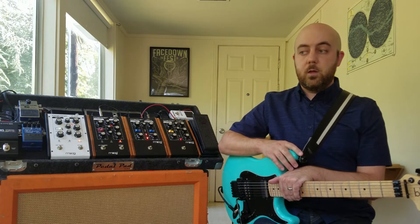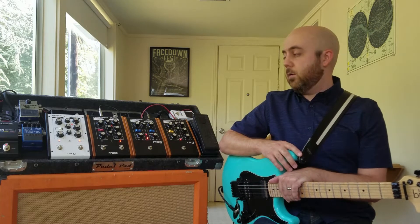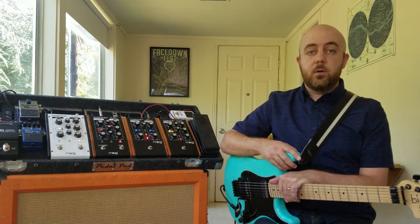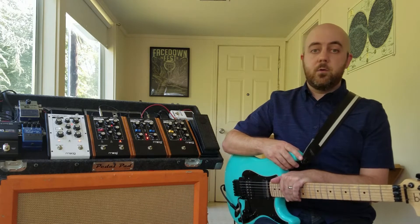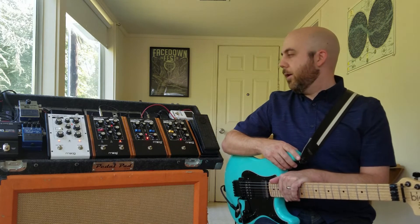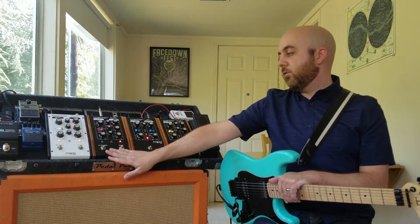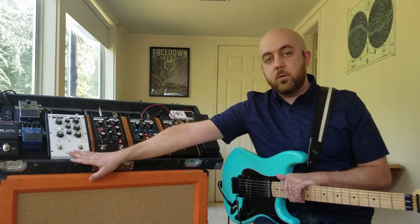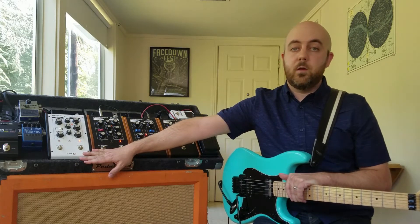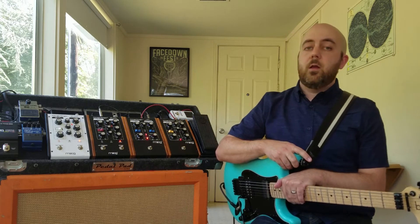I started receiving more requests for more videos, especially with the Mooger Foggers, and my YouTube channel started to take off from there. Since then, I've owned other Mooger Fogger pedals — I've had the Murph, I've had the Phaser. Regretfully, I traded those away, but I did get the Cluster Flux and the Analog Delay, and these are two of my favorite pedals I've ever owned, ever touched.